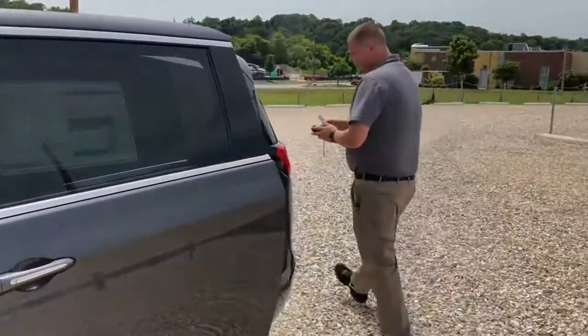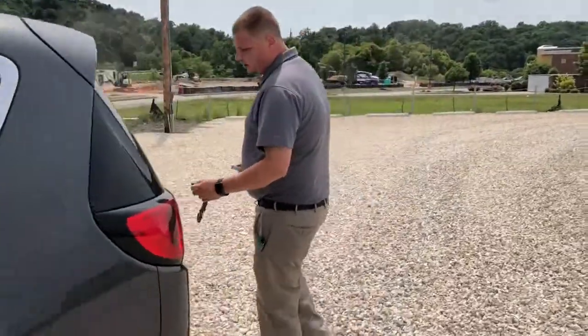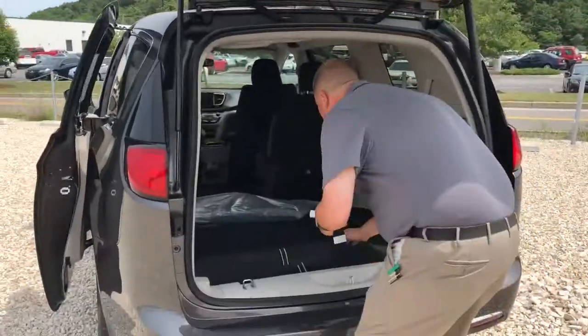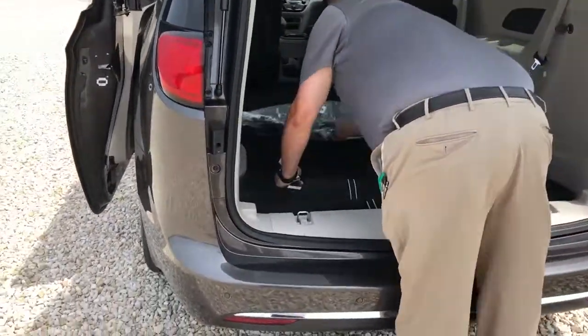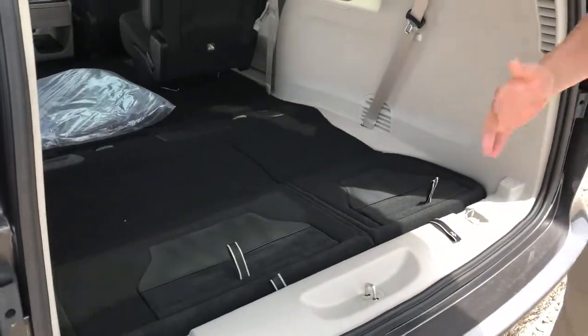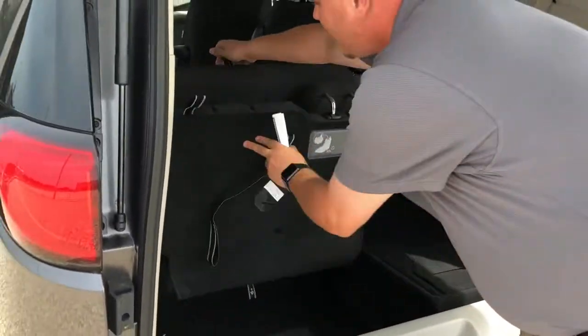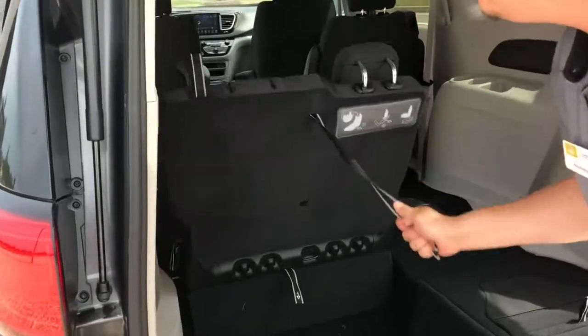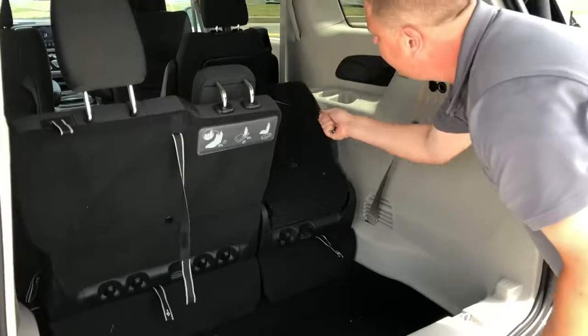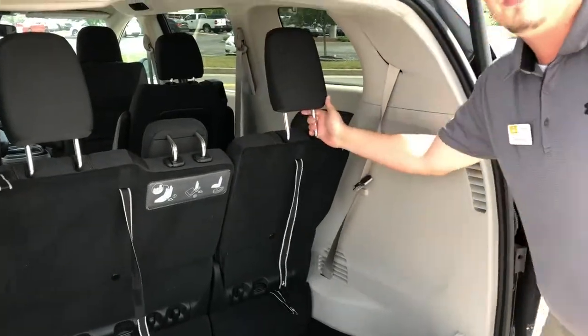Now I say seven — let me show you this little power lift gate back here. I'm sure you've had vans in the past where that versatility came at a cost. This easily — I can transform this van into a people mover.